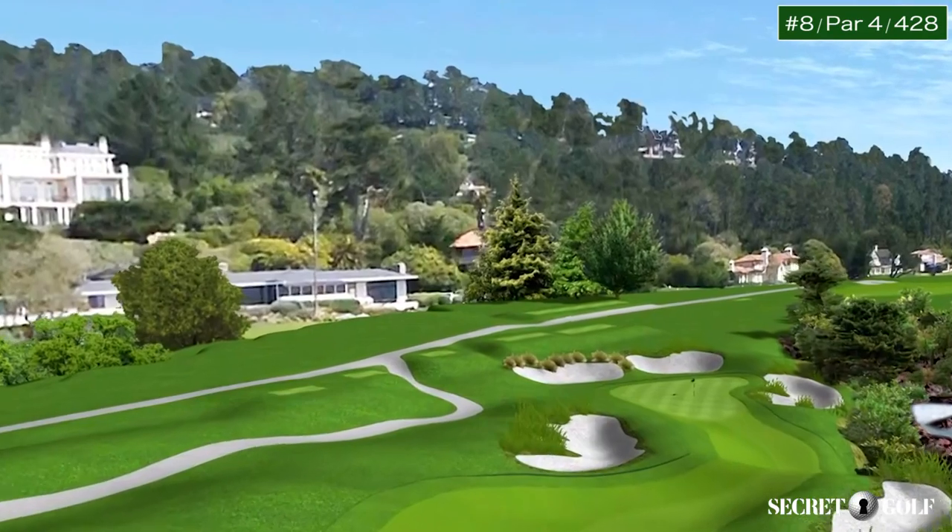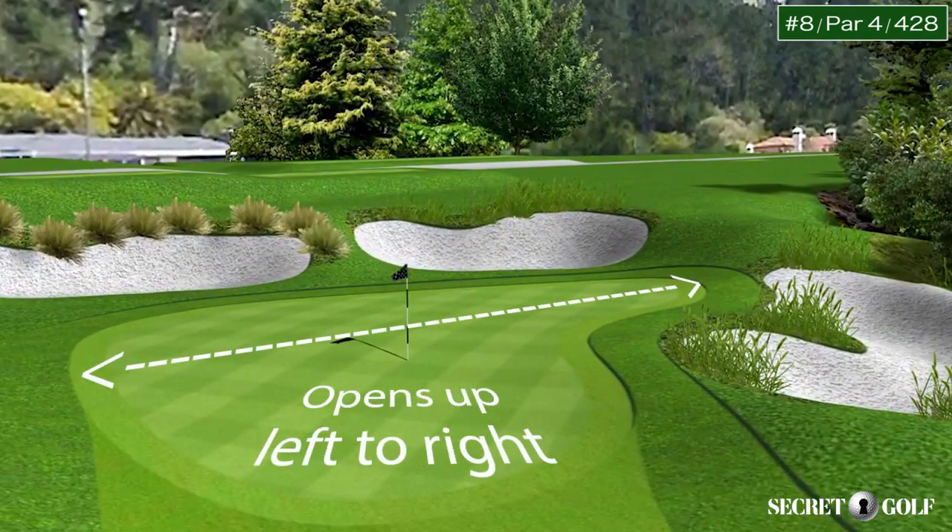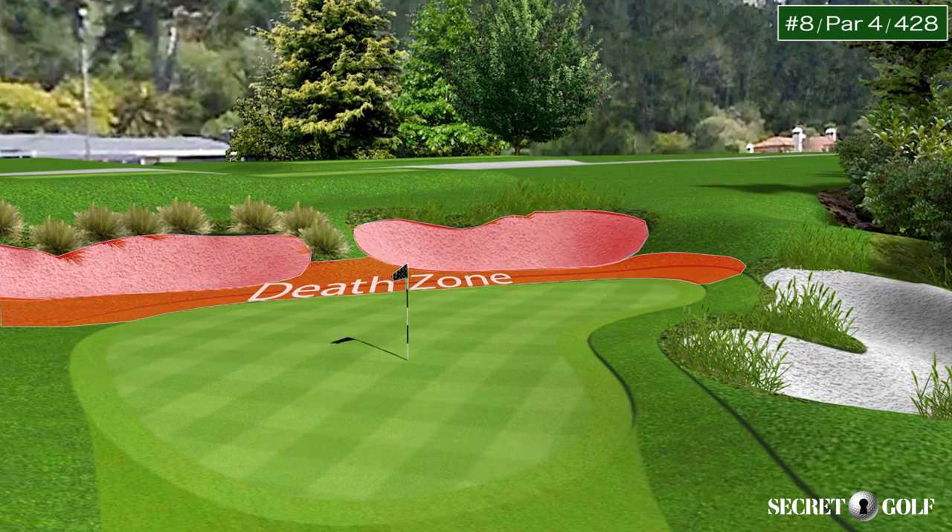From there, the green will open up its width to you from left to right. The main thing, as you hit your second shot across the ocean, you must not go over the green and you must not go left of the green. You're going to make a bogey every time if you go over this green. So anywhere on the front of the green at eight is perfect.